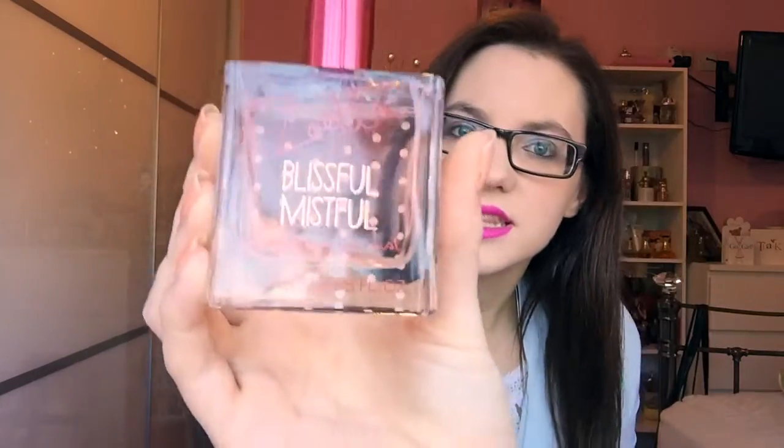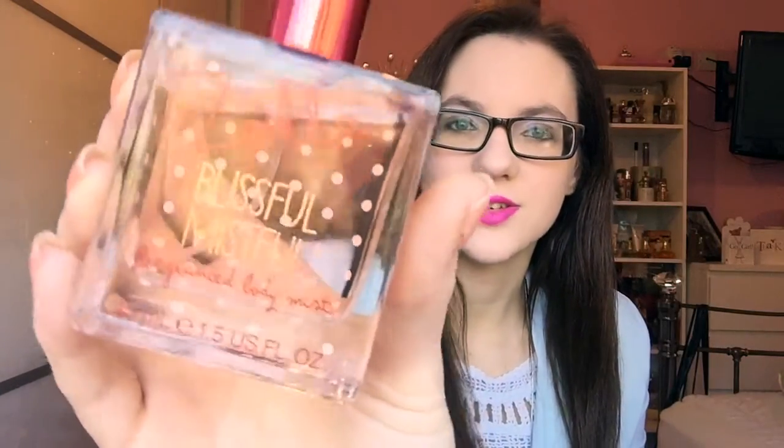I actually didn't realize that the fragrance liquid itself is colored — I thought it was just the bottle! And then on the back it has her signature dots, so you can see the design through the bottle. It's sort of like a 3D design with Zoella standing out. I think it is really cute and a really simple design, and I think that does reflect on the fragrance itself.